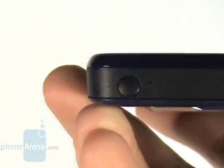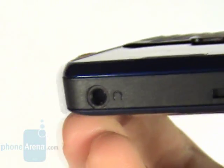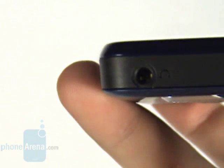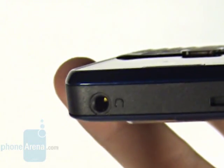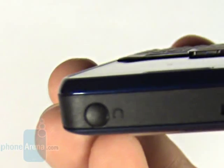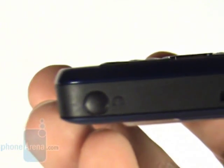It's interesting that a volume rocker and a separate power key are missing, and on the top you'll notice yet another sign indicating that the E63 is targeted at the general customer — it has a 3.5mm headphone jack. It's a bit funny that the protective cap isn't attached to the body and you'll have to wonder where to put it once it is removed.